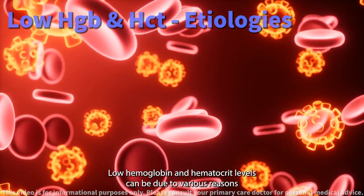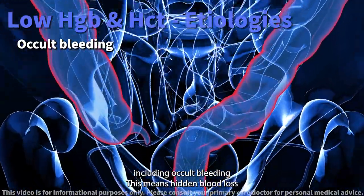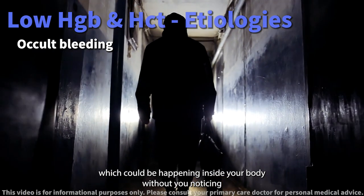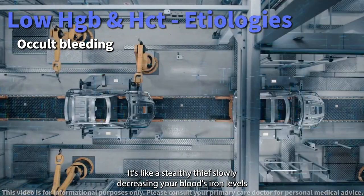Low hemoglobin and hematocrit levels can be due to various reasons, including occult bleeding. This means hidden blood loss, which could be happening inside your body without you noticing. It's like a stealthy thief, slowly decreasing your blood's iron levels.